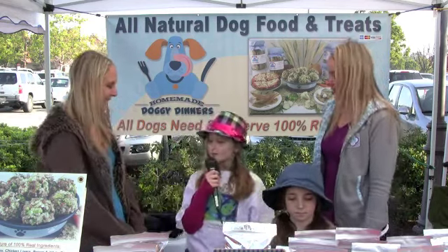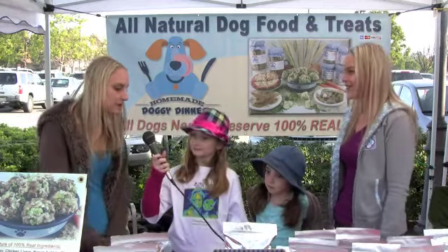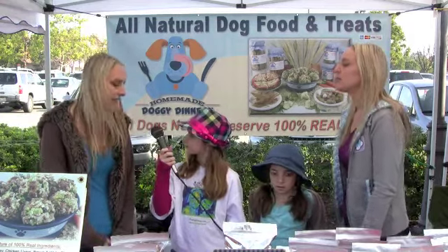What do the dogs like the most? Our most popular product is our frozen dog food and that's our Doggie Dinners — that's this right here. It's a mixture of ground turkey and chicken livers and raw vegetables and rice and oatmeal. We mix it together and scoop it into a little serving and then we freeze it. And that's our most popular.